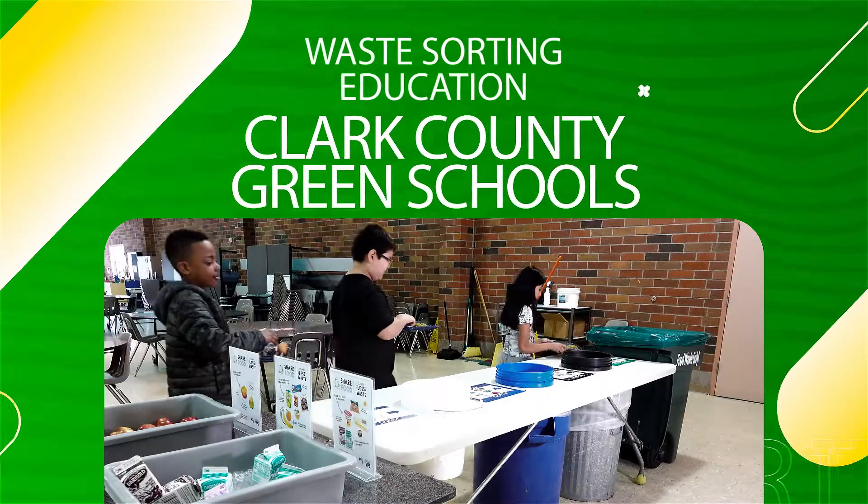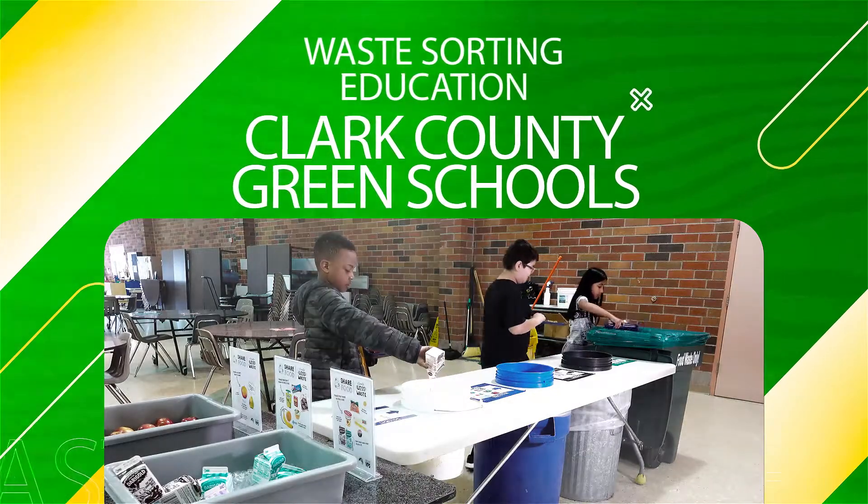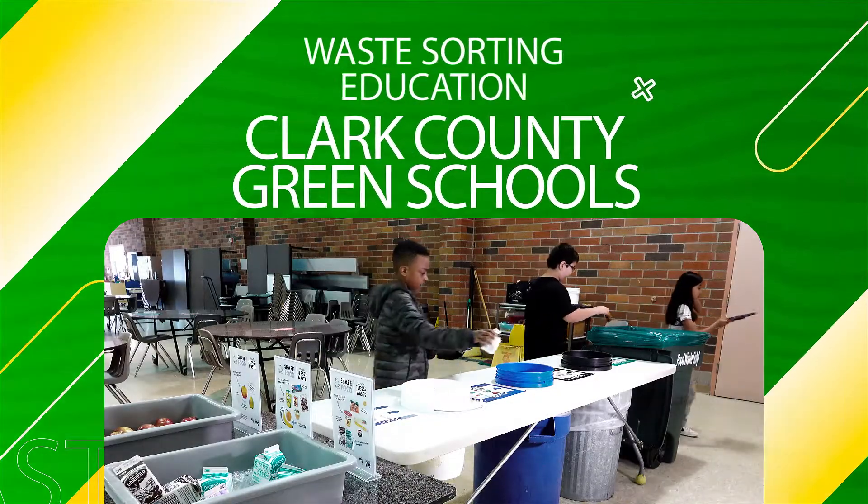How can you help reduce waste in the cafeteria? Many schools throughout Clark County offer waste sorting so you can recycle and compost food scraps.